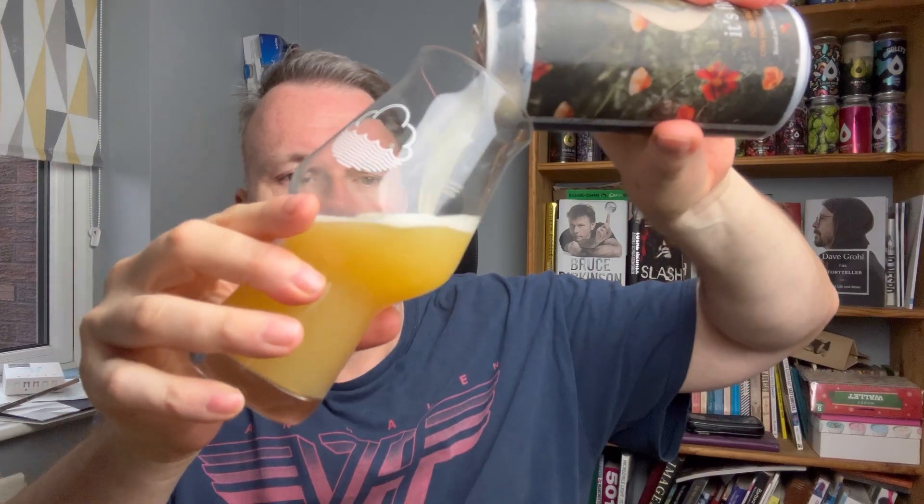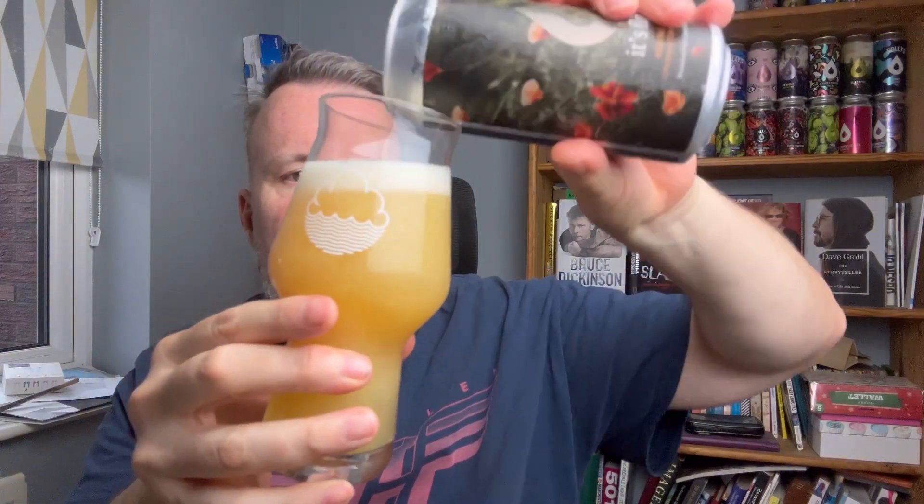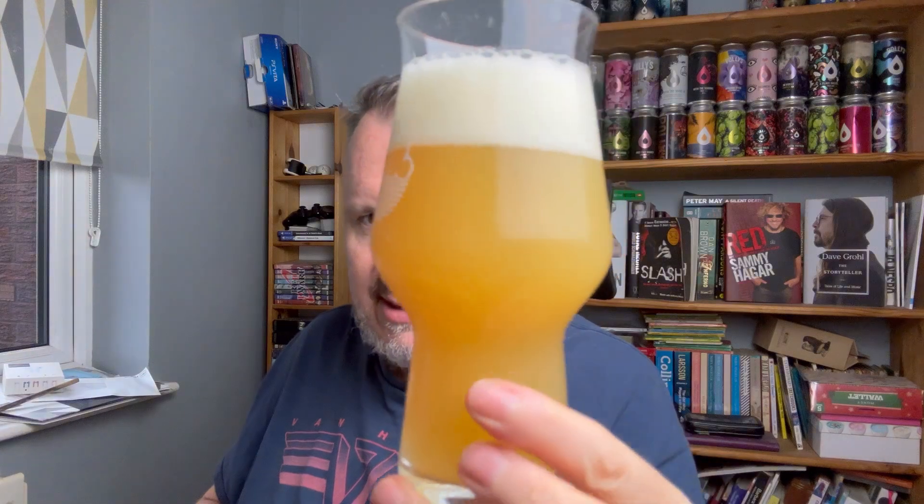Beer's in the glass and it's looking the part straight away. I'm getting good at this pouring lark — look at that beautiful golden yellow color, really bright yellow. Two fingers of head, just how I like it — white, pretty compacted. Already the room has been filled with a lot of grapefruit, and lots of citrus fruits. I didn't even put my nose to it yet, so let's get stuck in.